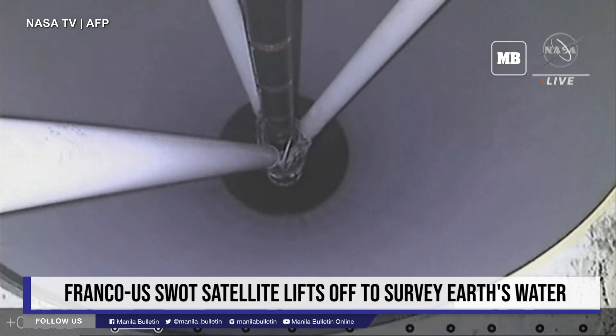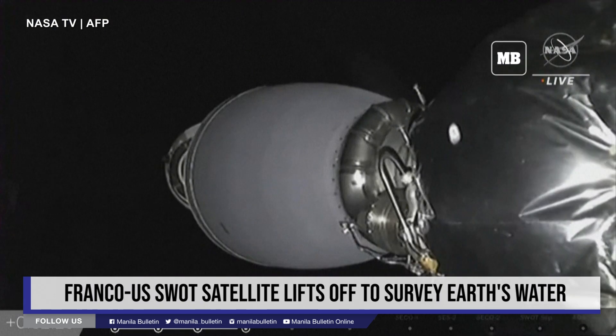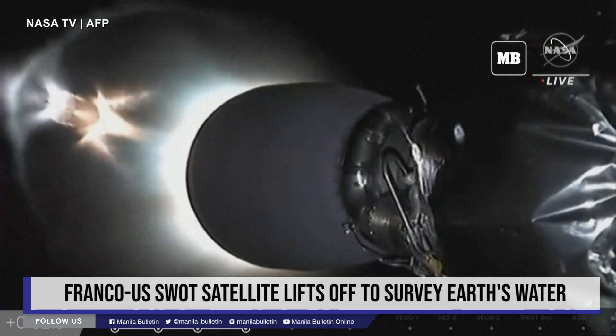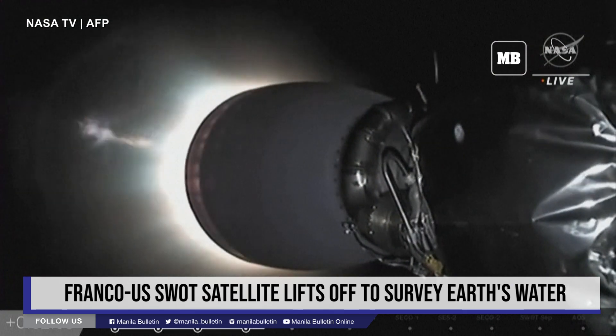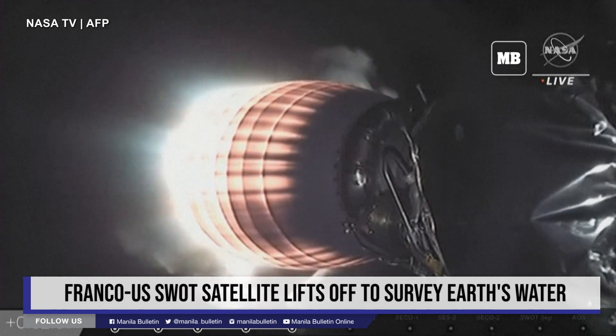Meaning the 9 Merlin confirmed, and there you go — live video of stage 1 and 2 separating, MVac ignition. There's a good look at the MVac engine coming to life. That's great — you are seeing the stage 1 booster do its flip.